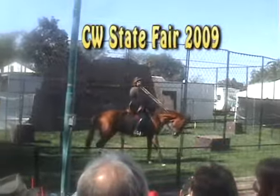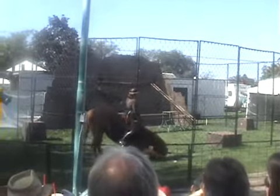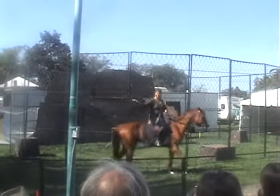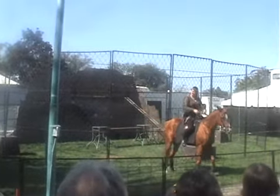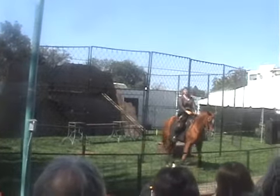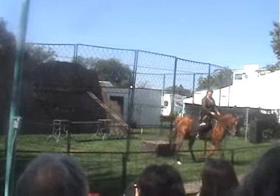Hi, and this is my very good friend, Magic. We are happy to welcome all of you to the 2009 Central Washington Fair.